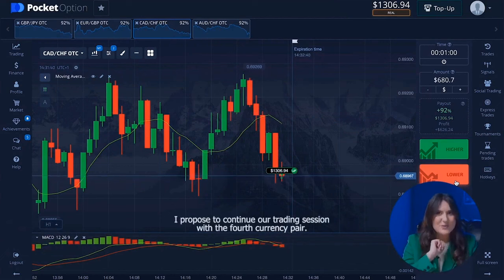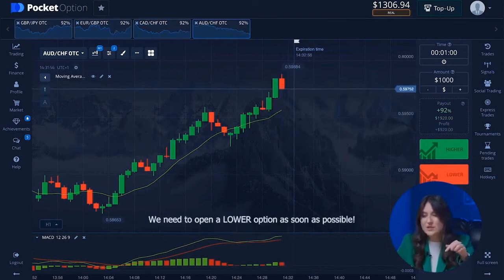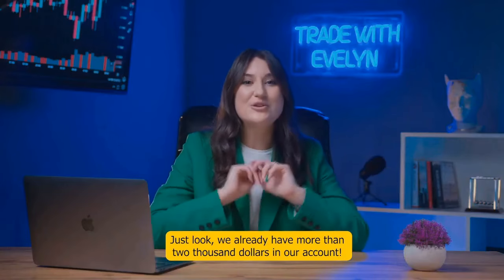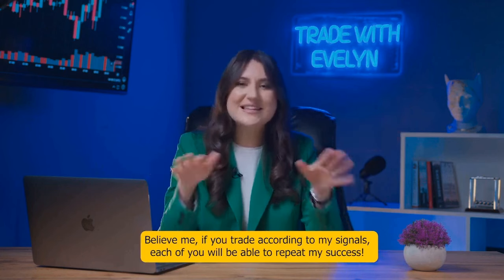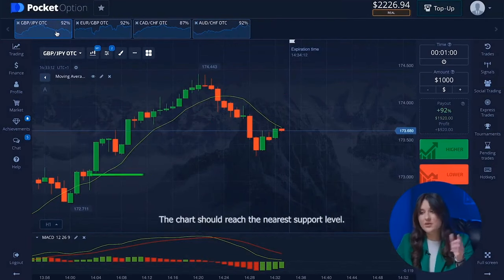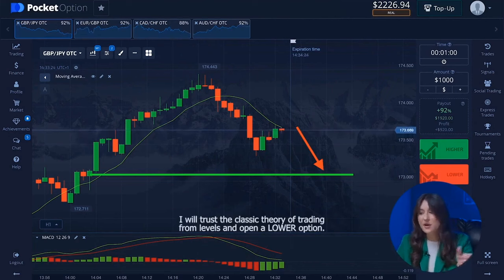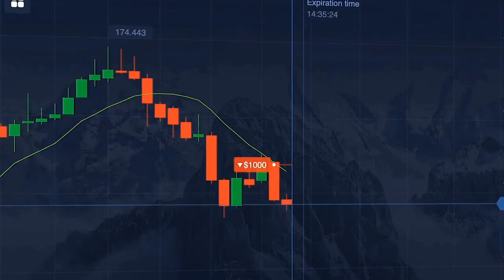Let's continue with the fourth currency pair — the correction has started and the chart has gone down, so we need to open a lower option as soon as possible. Fantastic — we already have more than two thousand dollars in our account, and we started with just one dollar. Moving to the first currency pair: judging by the MACD indicator the buyers have some resistance, so I will trust the classic theory of trading from levels and open a lower option.